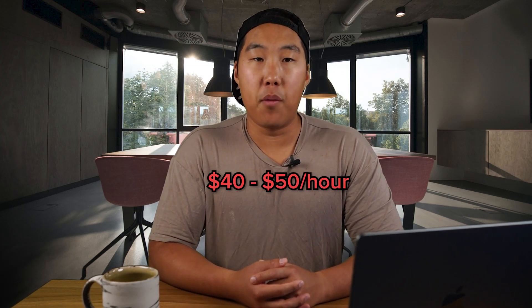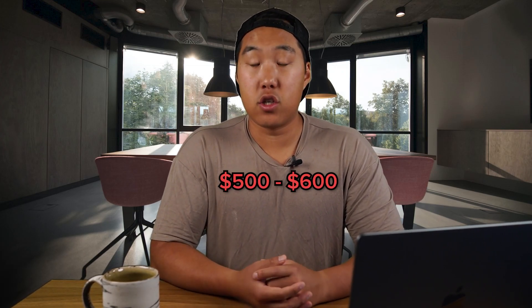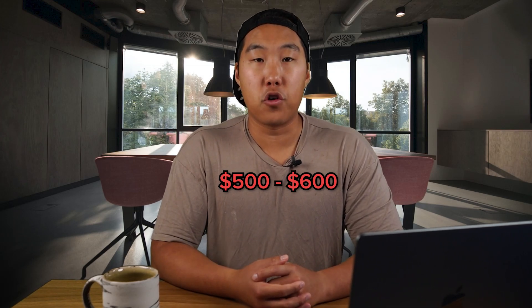The second most important team member is your handyman — your go-to for repairs and maintenance. A handyman will cost anywhere from $40 to $50 an hour depending on the job. It'll cost about $500 to $600 to hire movers to assemble furniture, plus a few hundred bucks for a professional photographer. Don't skip the photographer — it can be the difference between making $50,000 a year versus $80,000 a year.